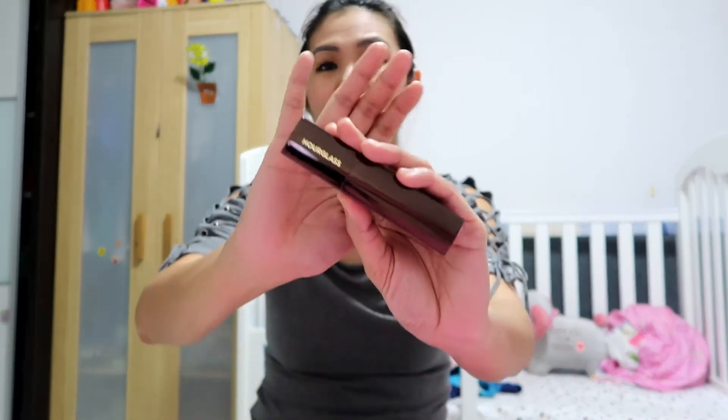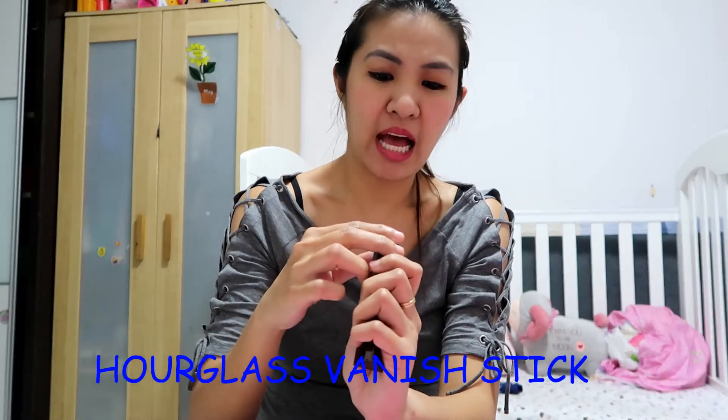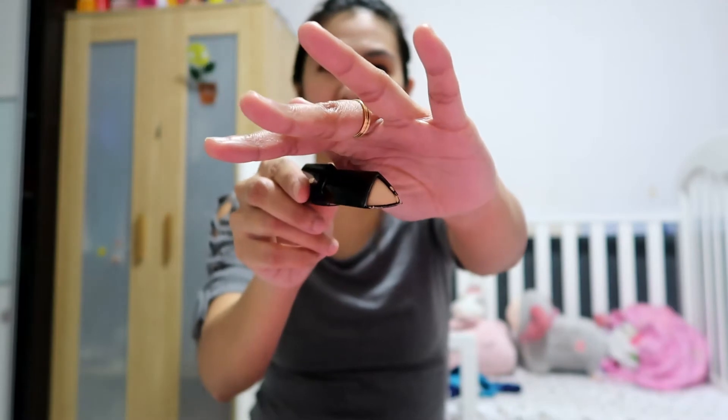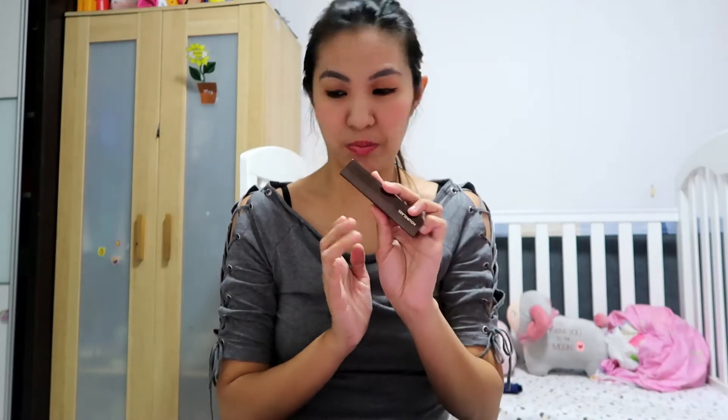The last foundation is one of my recent purchases and I found the coverage really, really nice — full coverage, and a lot of people are raving about it. It's from Hourglass — the Foundation Vanishing Stick in buff. The packaging is very slick: it's long, triangular, and you just twist it up and there's the foundation. It's really convenient especially for travel. It's very expensive but super, super worth it.